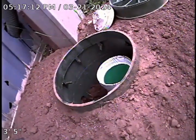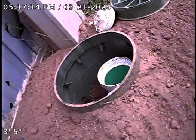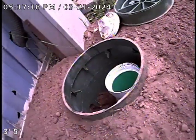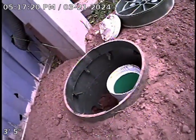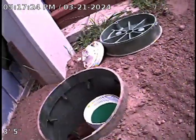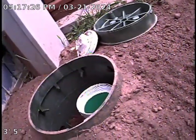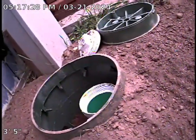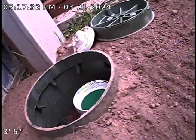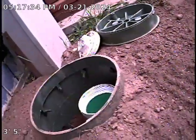This is Britt with BlackRock Underground. Today's date is March 21st, 2024. We are located at the cleanout for the service for unit I-1. These are going to be all the services for pipe burst number 4 from unit I-1 to manhole number 12.